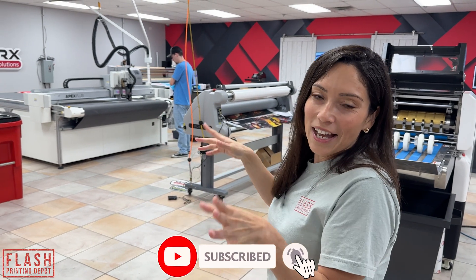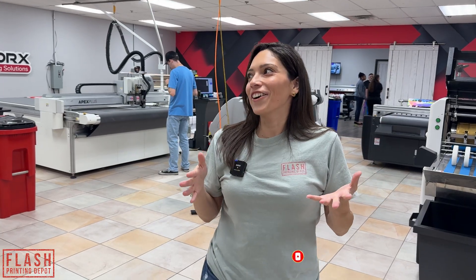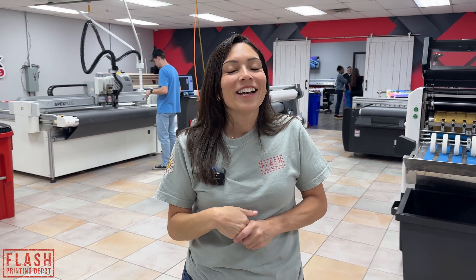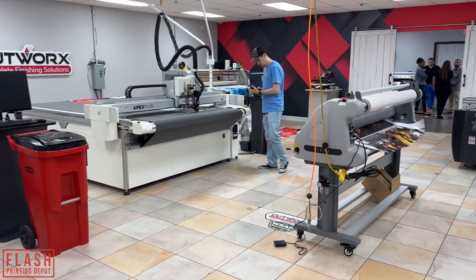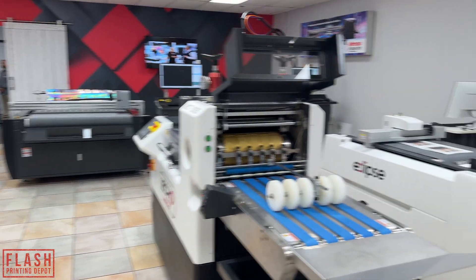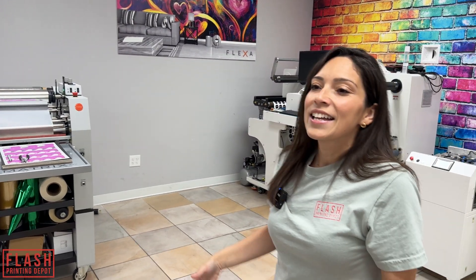We are in the Cutworks side, but MCAT is over here. So I wanted to show you guys kind of the layout here at Cutworks. As you can see, we have cutters going. We have large format printing. We have different varieties scaled to what type of cutter you would like. This is kind of our inspiration for Flash Printing Depot.